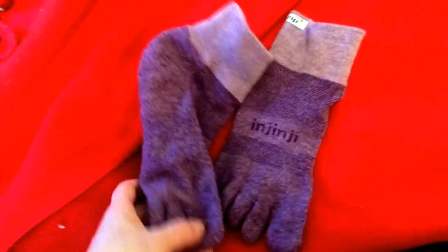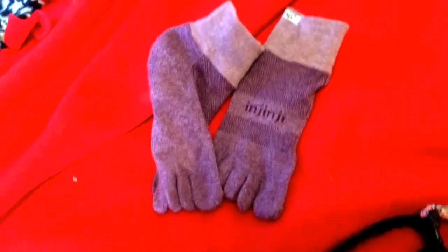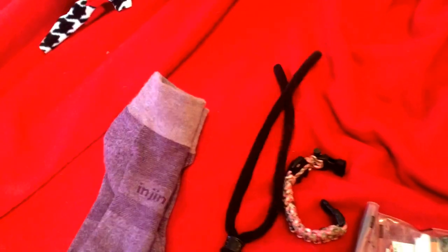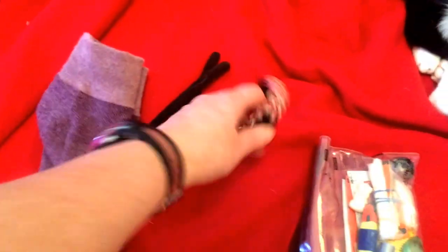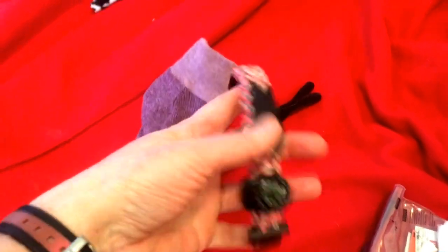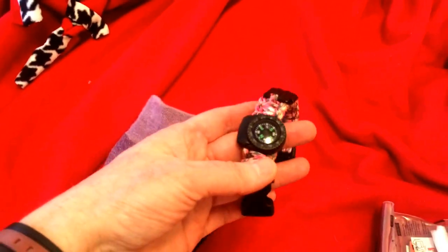I'm going to wear my Injinji toe socks — they help prevent blisters. These are nice thick ones, a little warm but I like the cushioning. And I might wear this lanyard so I can take my glasses on and off. I usually wear this paracord bracelet — it has a compass on it, lint, and a can opener.